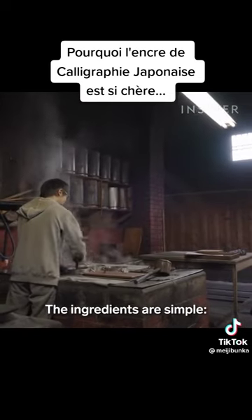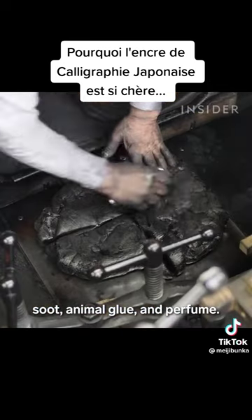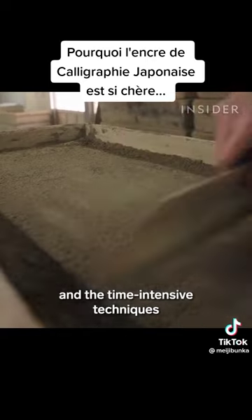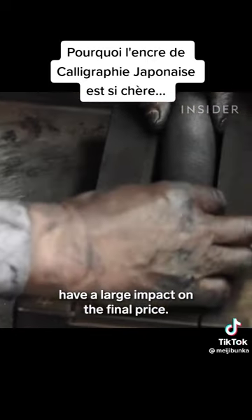The ingredients are simple: soot, animal glue, and perfume. But the quality of these materials, and the time-intensive techniques required to collect and process them, have a large impact on the final price.